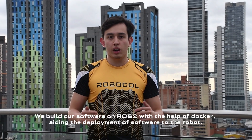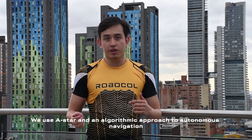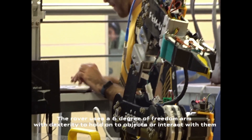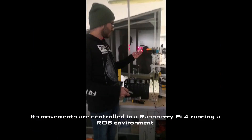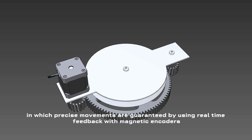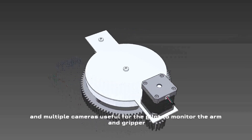We built our software on ROS2 with the help of Docker, aiding the deployment of software to the rover. We used A-star and an algorithmic approach to autonomous navigation, giving a set of coordinates and an initial pose. The rover uses a 6DoF freedom arm with dexterity to hold onto objects or interact with terrain. Its movements are controlled on a Raspberry Pi 4 running a ROS environment, in which precise movements are guaranteed by using real-time feedback with magnetic encoders and multiple cameras useful for the pilot to monitor the arm and gripper.